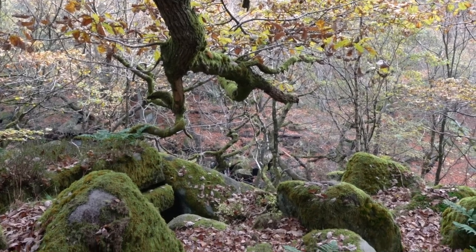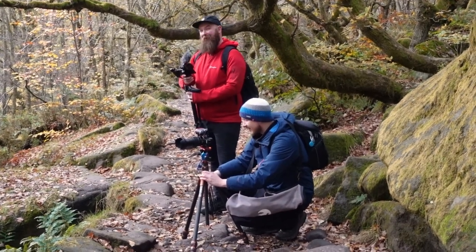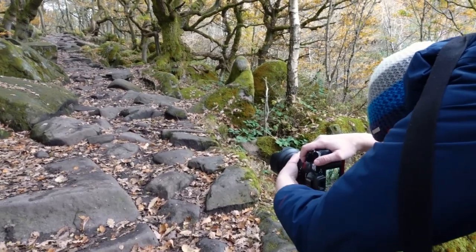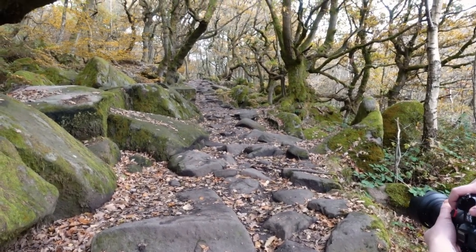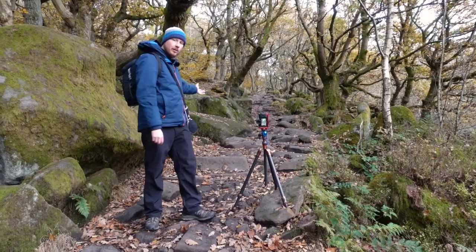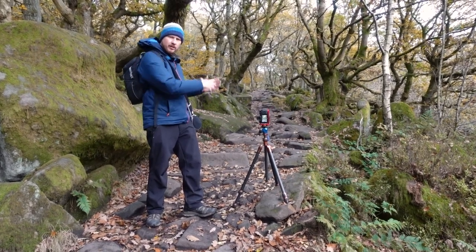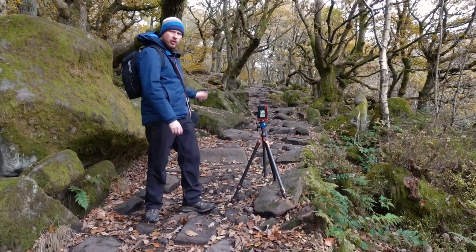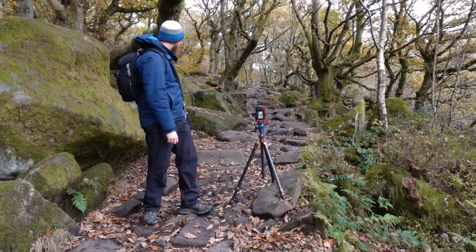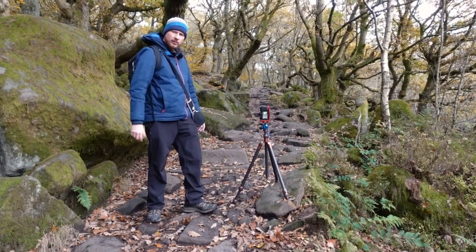So it's looking good — not the best but it's a shot. Nice little composition here. I'm hoping this will work because we've got the path going right up through the middle as a leading line, really bringing you into the picture. And then we've got the trees either side forming a natural frame. There's not loads of colour in this one, it's quite green still but there is a little bit of orange in the background. I can also tweak that in Lightroom later to make it look more autumnal.